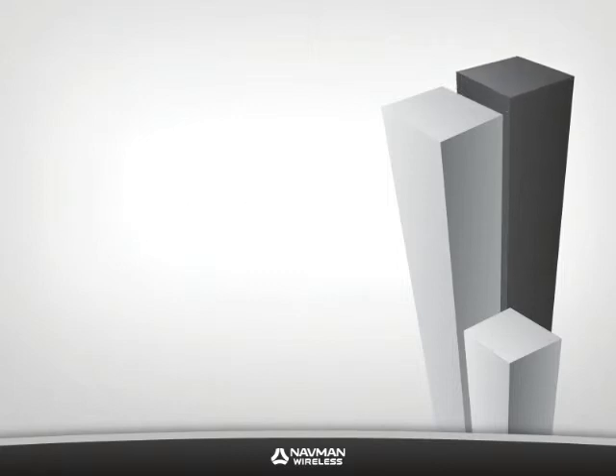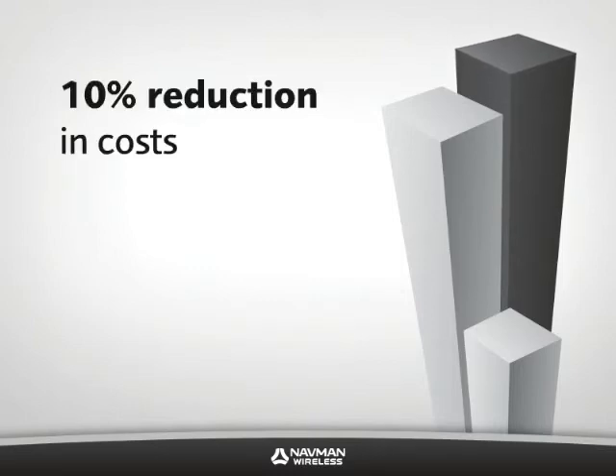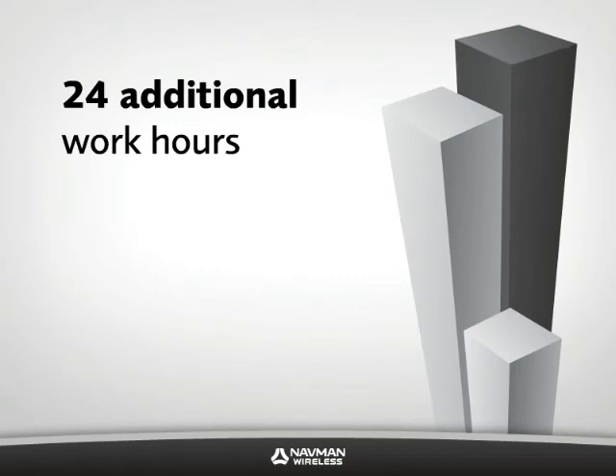How beneficial is a fleet tracking solution to the bottom line? Our customers see an average of 10% reduction in costs and an average of 24 additional work hours per vehicle per year.